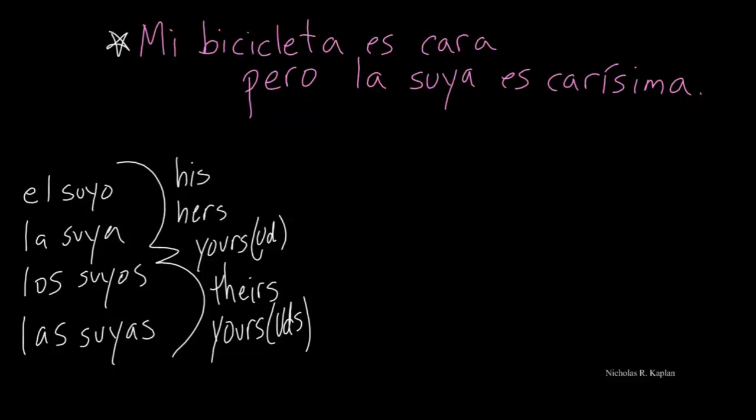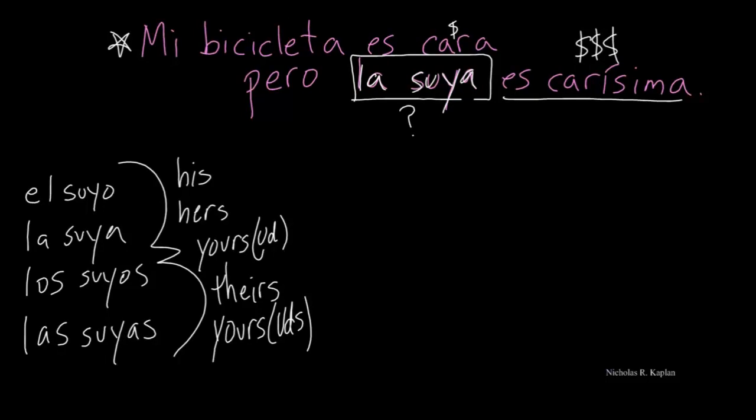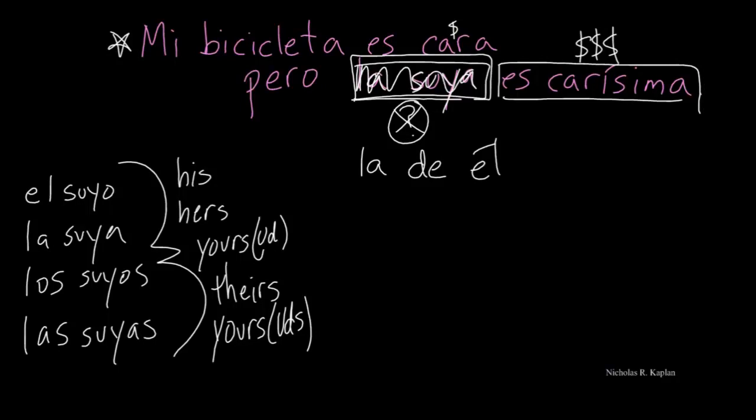Let's look at this example: My bicycle is expensive, but — and here's where we run into a little trouble — is really expensive. This could be 'but his,' 'but hers,' 'but yours.' If you're standing there talking and pointing at two bicycles, you wouldn't have confusion. But if it's written, another thing you can say instead of la suya is la de él, or la de ellos — because we're referring to la bicicleta. So you can replace la suya with la de él or la de ellos when it's ever confusing.